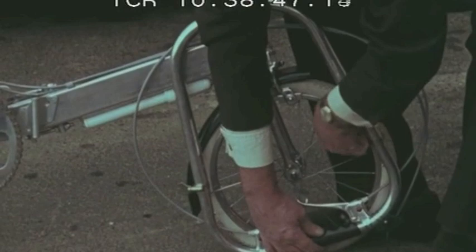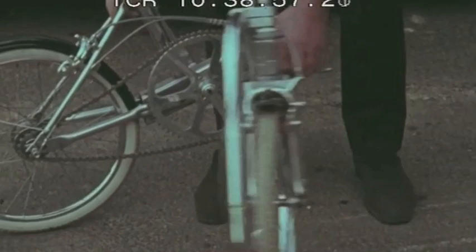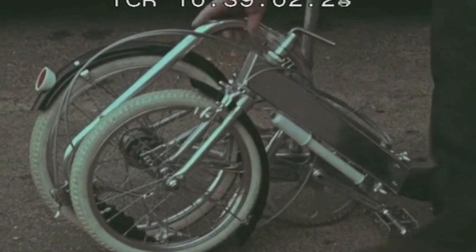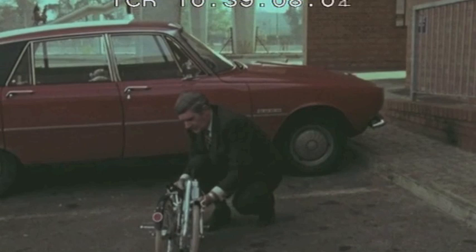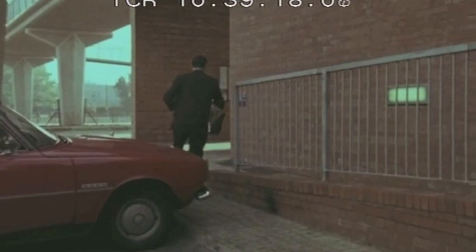The folding bike Harry Bickerton has designed only weighs 17 and a half pounds. This actually hooks into a clip there. You pull the saddle out and put it there. That clip hasn't worked properly, largely because the pump came off in my hand. The train's coming and I'm off. I can put the pump in when I get on the train.